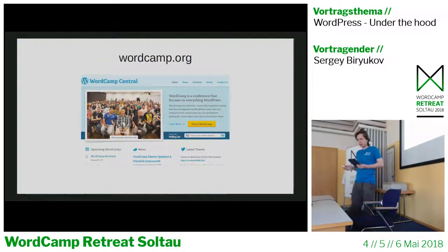WordCamp.org is a network of WordCamp sites. WordCamps are conferences that focus on WordPress — informal, community-organized events put together by WordPress users where everyone can participate, share ideas, and get to know each other. Each WordCamp website is hosted on this network, with some custom themes and plugins behind it.